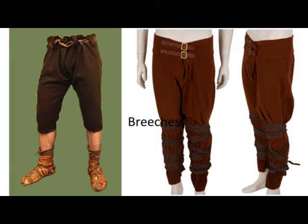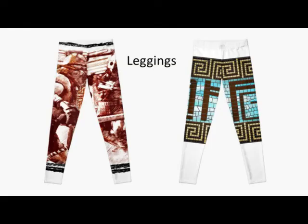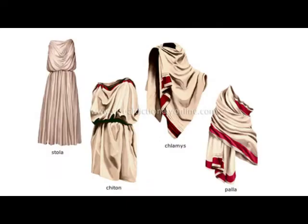Roman men wore tunics. Roman citizens wore a semi-circular piece of cloth called a toga, which was folded over one shoulder. Men wore white togas made of wool or linen. Senators wore a toga with a purple stripe as a mark of their rank.